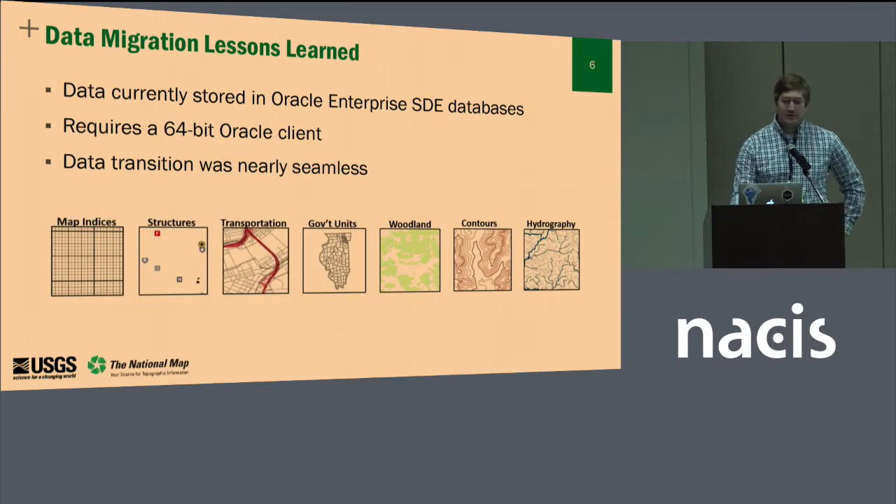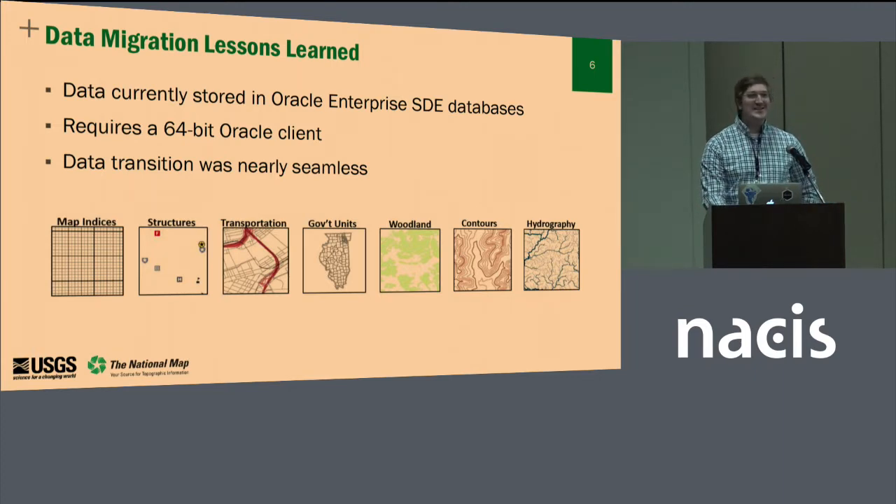The first thing I did was put ArcGIS Pro on my computer and try to dig in. I found our Oracle SDE data connection, opened it up, and there was no data there — a problem right away. This was a really easy solution: ArcMap is 32-bit and ArcGIS Pro runs 64-bit, so simply installing a new database client on my laptop to allow access to that data within the ArcGIS Pro environment was the magic light switch. Outside of the database client, the data transition was nearly seamless going from ArcMap to ArcGIS Pro within our enterprise environment.